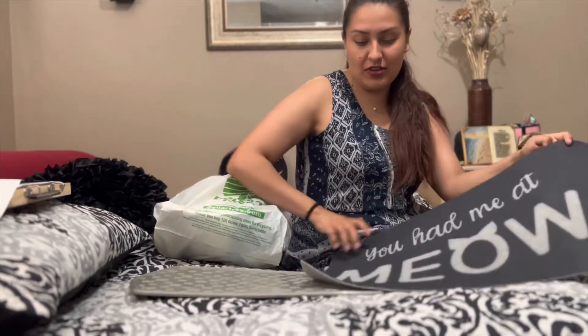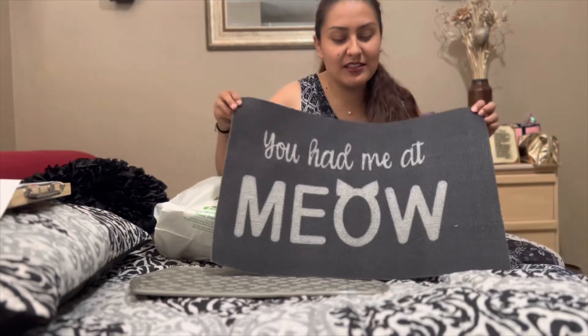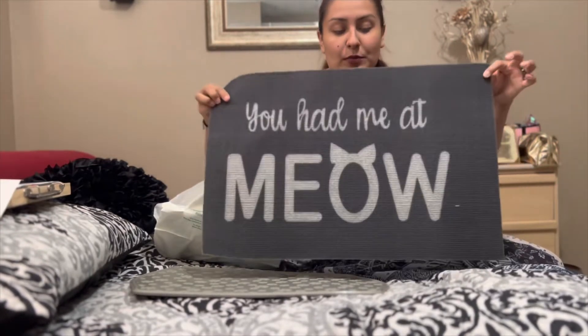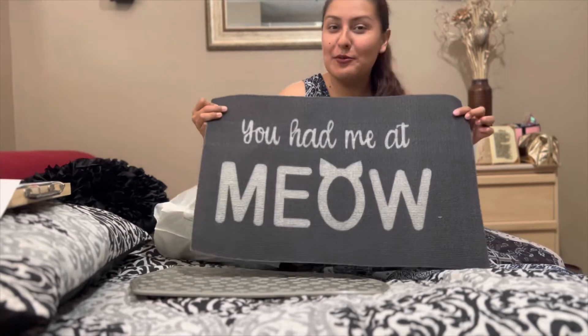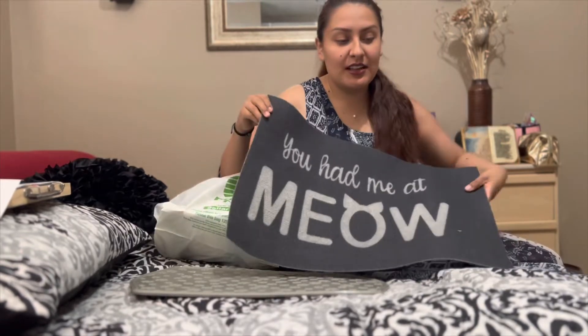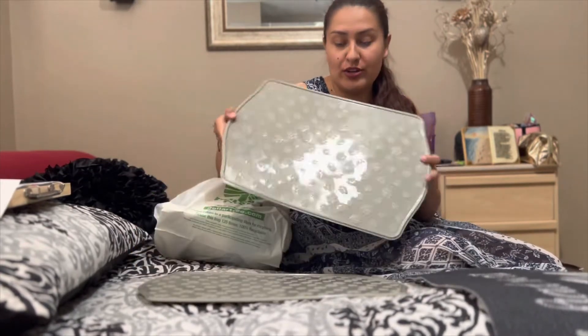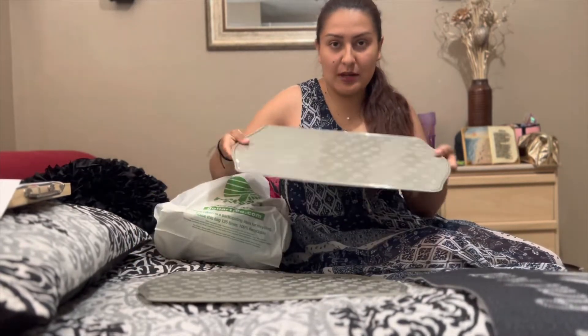Anyways, I got this cute thing — it's really flimsy, it's a dollar twenty-five now by the way — but it says 'You had me at meow.' I'm going to put this right outside my door when we come in.